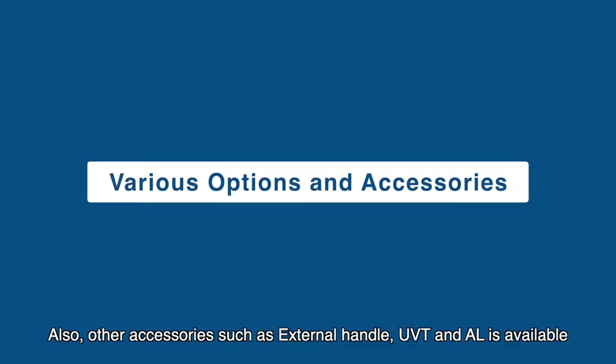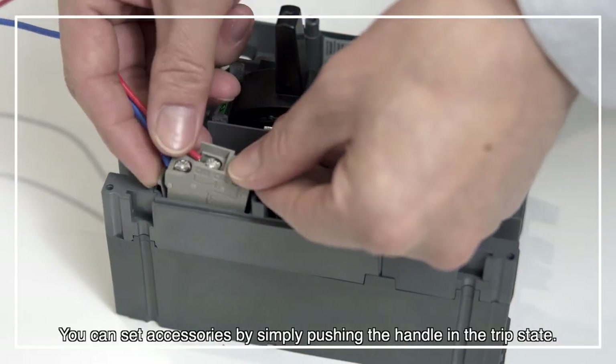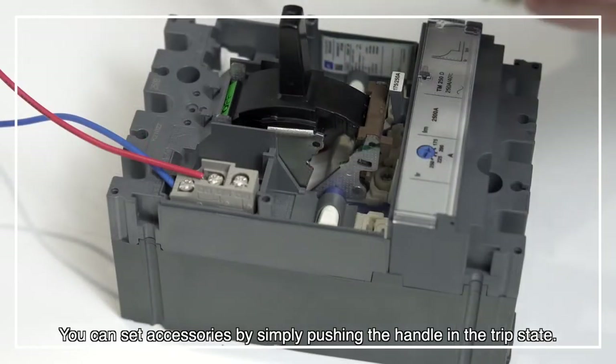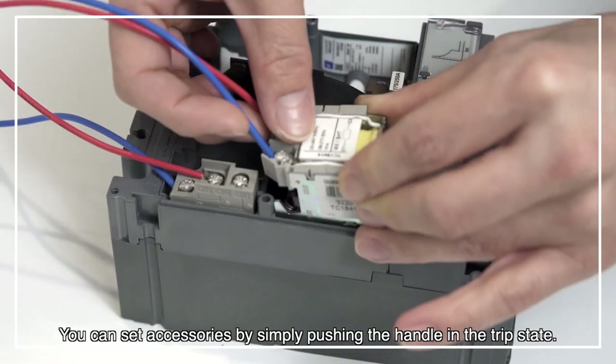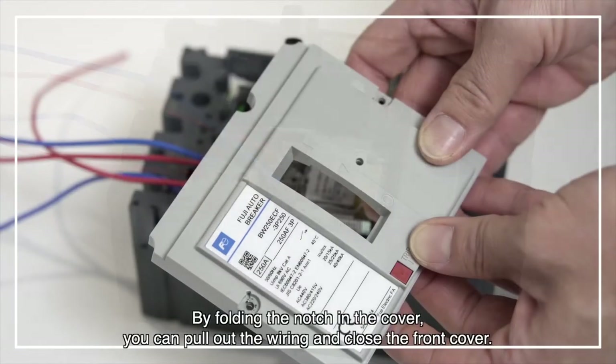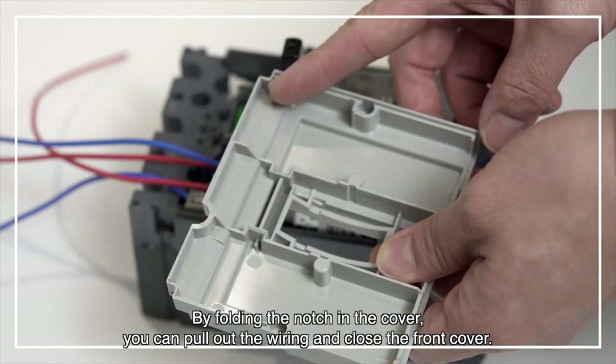Other accessories such as external handle, UVT, and AL are also available. You can set accessories by simply pushing the handle in the trip state. By folding the notch in the cover, you can pull out the wiring and close the front cover.